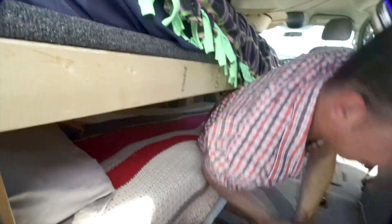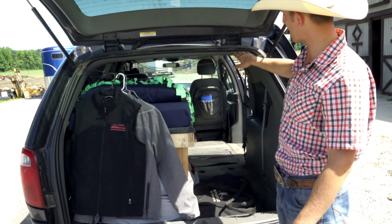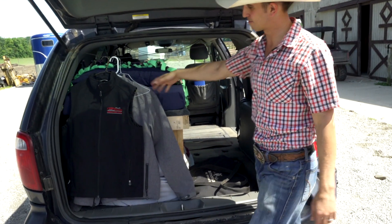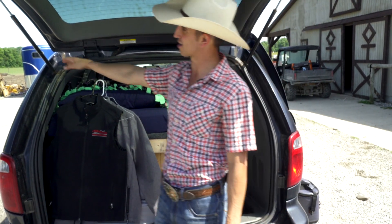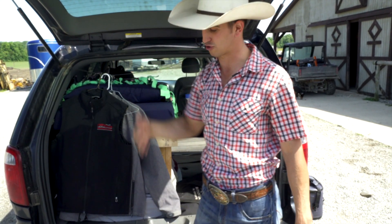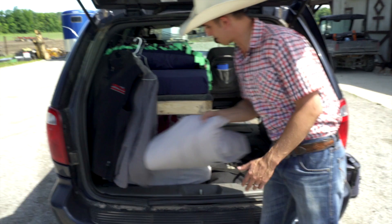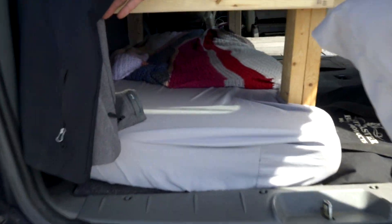Now let's go to the back and I'll show you the last couple things. I ran a wire back here and I like to hang my clothes on it — shirts, jeans, jackets — you can run it from one end to the other and it doesn't cause any problems when you're closing the trunk. Here's what the back area looks like — the pillow makes it look like there's less room, but there's quite a bit of room underneath.